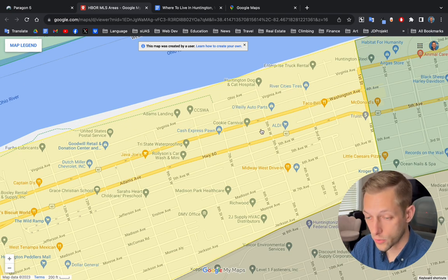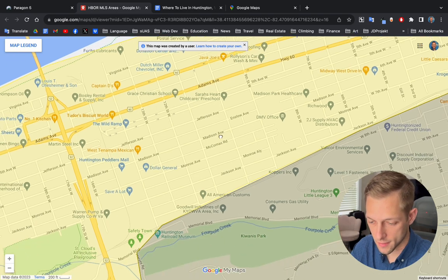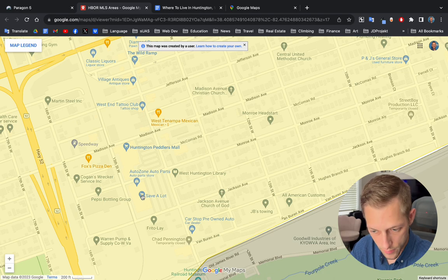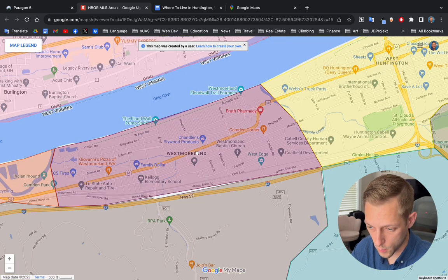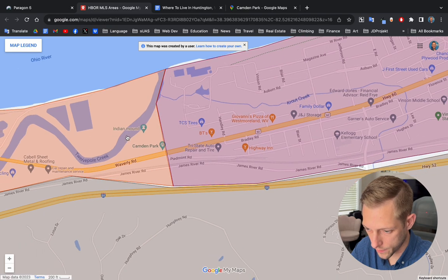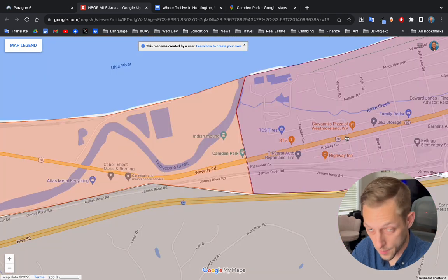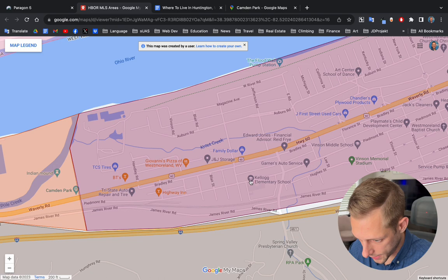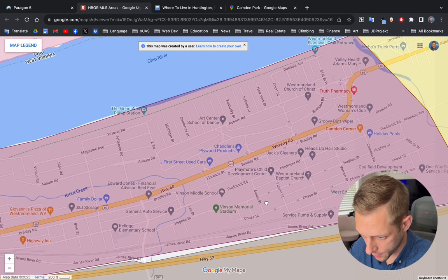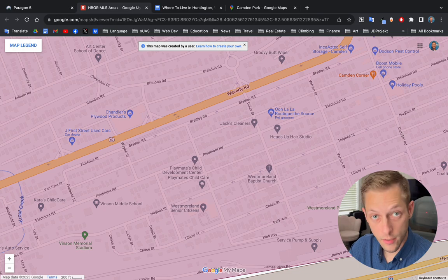Huntington loves their hot dogs. A little bit further into the West End, you'll see a Save-A-Lot for grocery shopping. Let's go just a little bit more west into the Westmoreland area. Once you're in Westmoreland, you will find at the very end of it Camden Park — it's like one of the oldest amusement parks in the nation, but it's still running, so go have fun. Here's an elementary school in Westmoreland, a Family Dollar, and it looks like there's a childcare center right here as well.